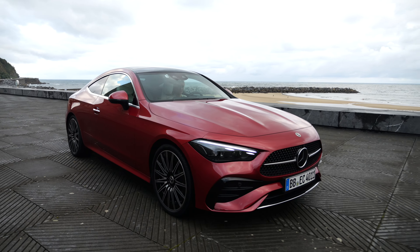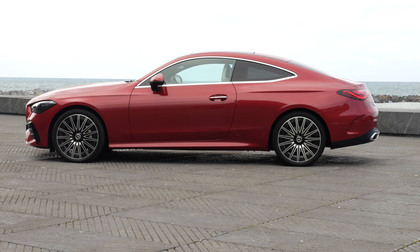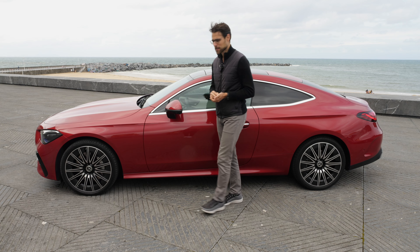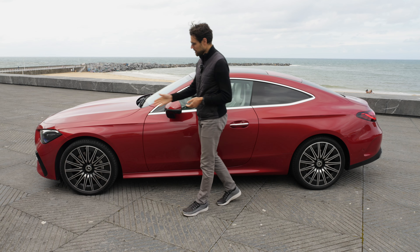Mercedes told me that E-Class Coupé and Cabriolet customers said they want something more dynamic, while C-Class Coupé and convertible customers said they want a little bit more space. That's why they made this one — and of course also for cost savings, not to have two separate models but make one, obviously.